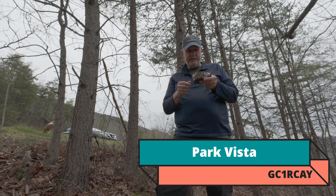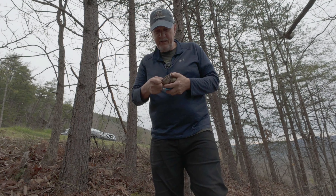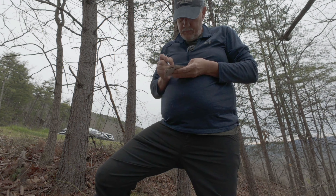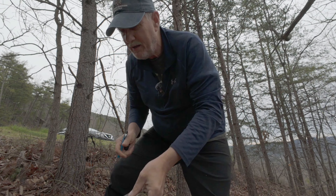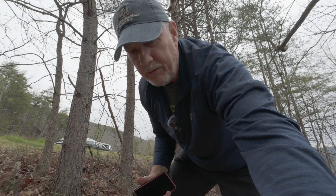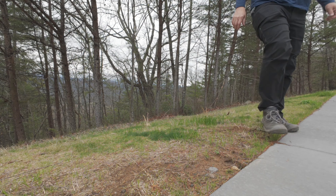All right, here we go. It's starting to drizzle so I'm not sure we're going to get to another one, but this is number two. Let me get the log signed and we will get out of here. The log is kind of wet, but I was able to sign it. Awesome. Oh, it stopped raining — maybe we'll be able to do another one. We'll see how it goes.